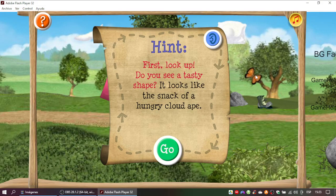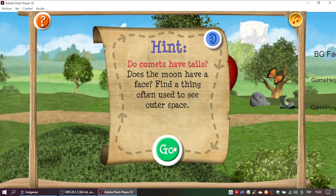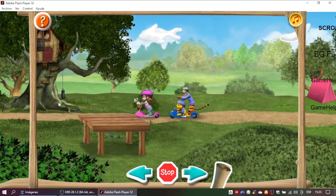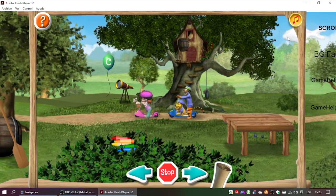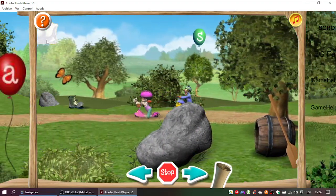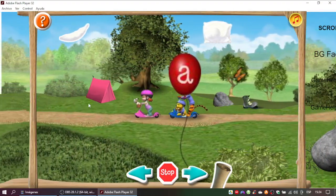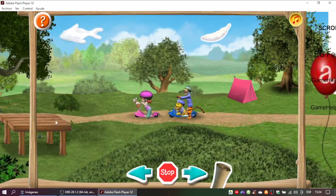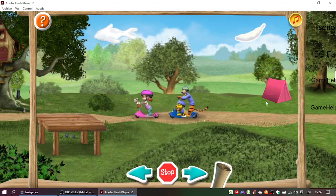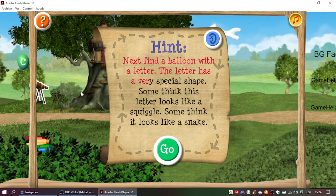First look up. Do you see a tasty shape? It looks like the snack of a hungry cloud ape. Great thinking! Here comes the second clue. Do comets have tails? Time for the third clue. Next find a balloon with a letter. The letter has a very special shape. Some think this letter looks like a squiggle. Some think it looks like a snake.